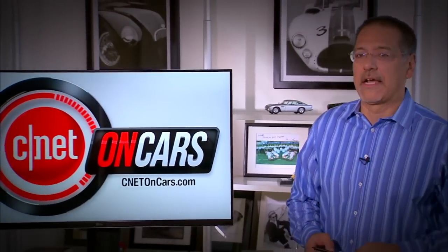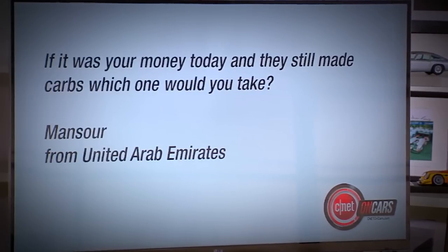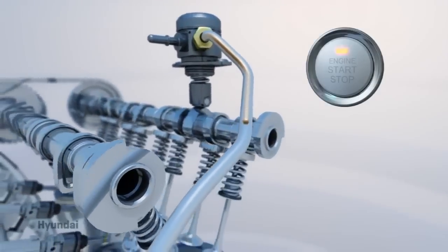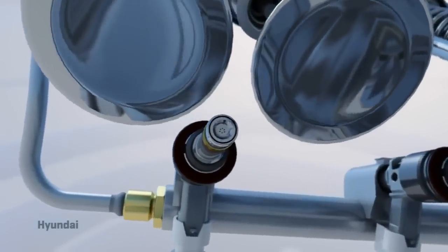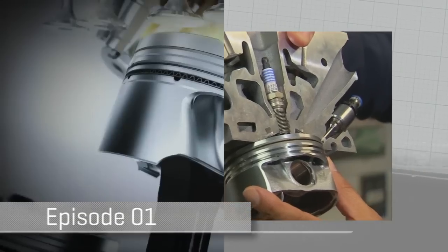Welcome back to CNET on Cars. I'm Brian Cooley — here's a part of the show where we take your email. Starting with one from Mansoor from the UAE, who asks: if it was your money spending on a car today and they still made cars with carbs, which would you buy — that or fuel injected? That's a hands-down easy answer: fuel injection, especially in its latest derivation, direct injection. It improves MPG, horsepower, and lowers emissions all at once — a total no-brainer. If you want to understand direct injection, head over to our very first episode, CNET on Cars number one, where our first CarTec 101 was DI.